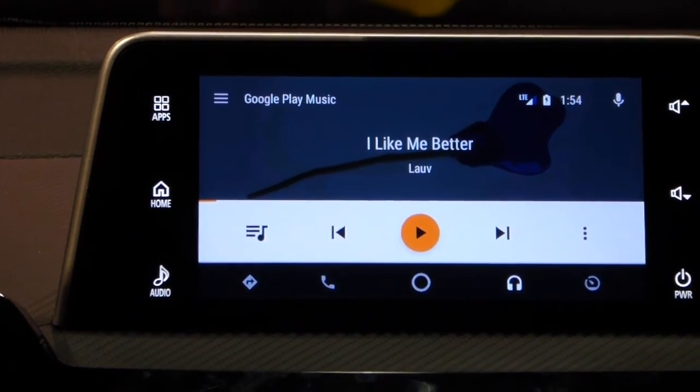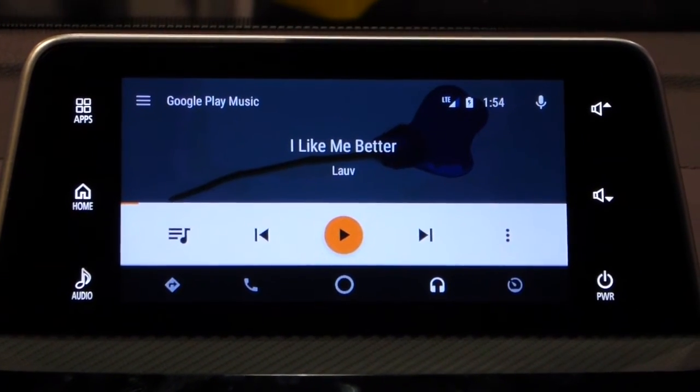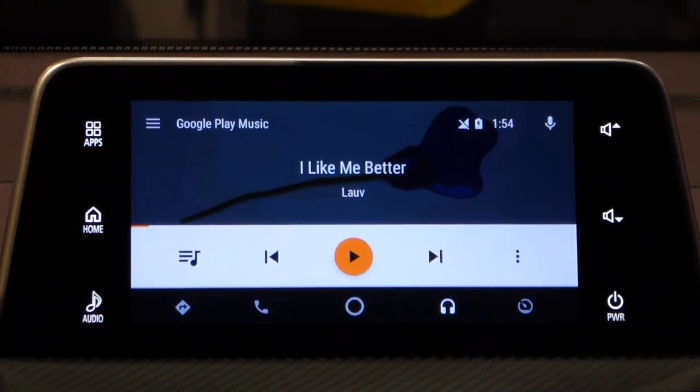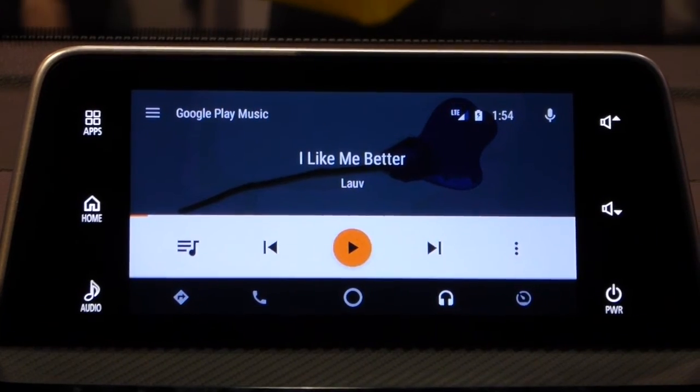That's the full demonstration. The Google Assistant is available — starting yesterday it's starting to roll out on phones, so existing Android Auto users will be able to use the Assistant.